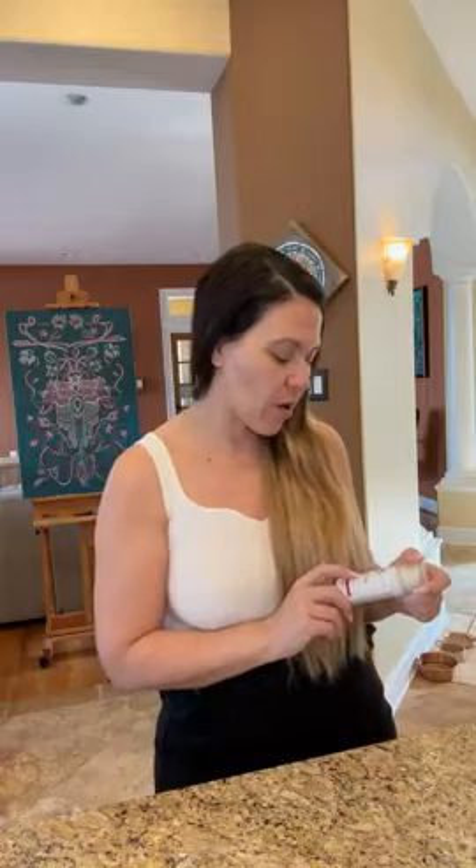Hey guys, Amanda here. And in this review video, we're going to be taking a look at the skincare broad spectrum SPF 46. So this is a facial sunscreen.